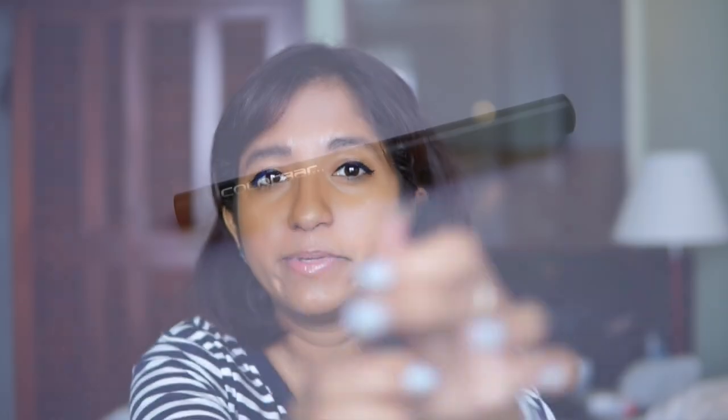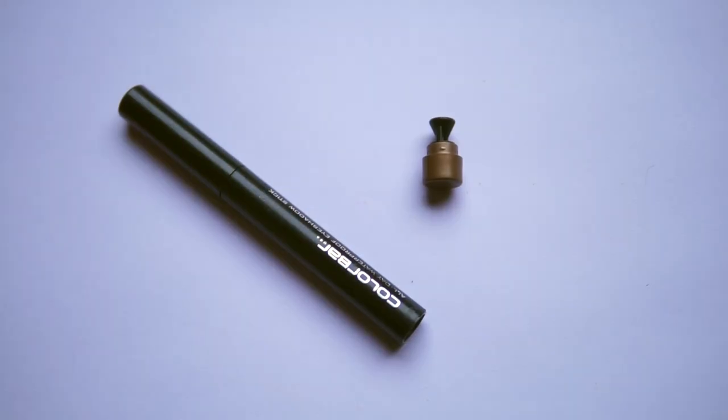This is a shadow stick by Colour Bar that I occasionally use and really like — the all-day waterproof eyeshadow stick in the shade Ornament. It's a nice bronzy gold and has a little sharpener at the end. I would normally put it on before my liner but I forgot, so I'm going to skip it today and just show you what it looks like. I don't use powder eyeshadows so I tend to stick to sticks.